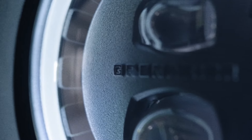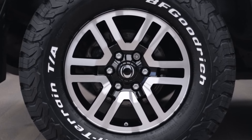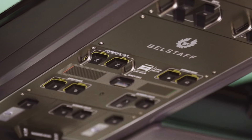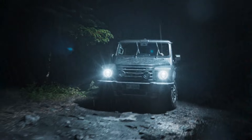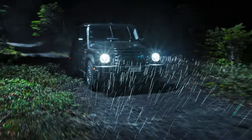Let's talk about the heart of the beast. The INEOS Grenadier 2024 is powered by a robust 3.0-liter inline-six engine sourced from BMW. This powerhouse comes in both petrol and diesel variants, providing flexibility for different driving preferences and conditions. The petrol version churns out an impressive 282 metric horsepower (278 brake horsepower) and 450 newton-metres (332 pound-feet) of torque, ensuring plenty of grunt to tackle any terrain. The diesel variant delivers a substantial 249 metric horsepower (246 brake horsepower) and 550 newton-metres (406 pound-feet) of torque, making it the perfect companion for long, demanding expeditions.